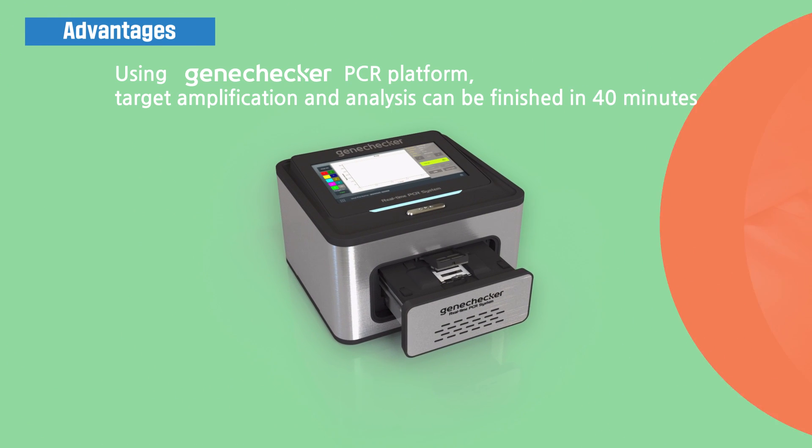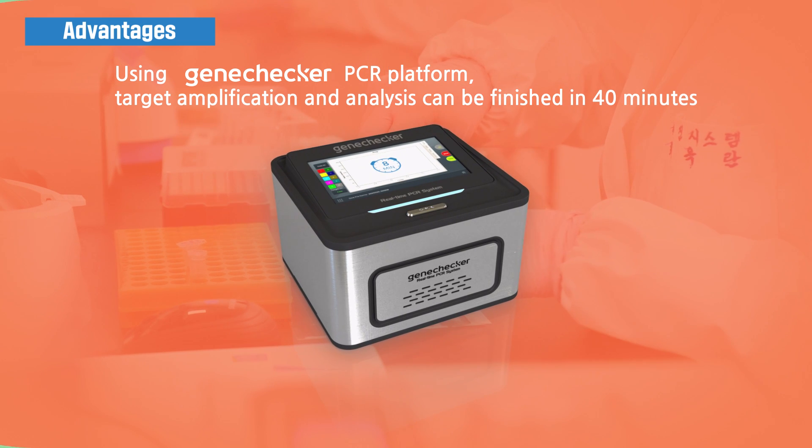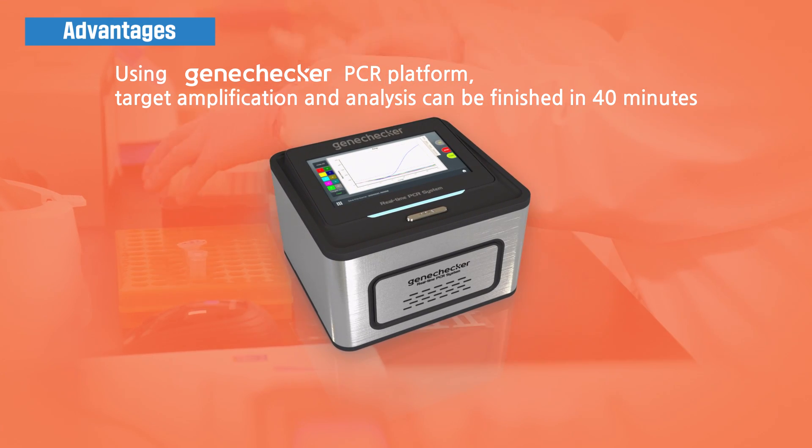Using the GeneChecker PCR platform, target amplification and analysis can be finished in 40 minutes.